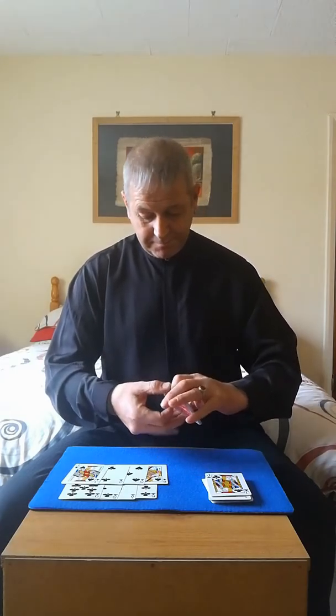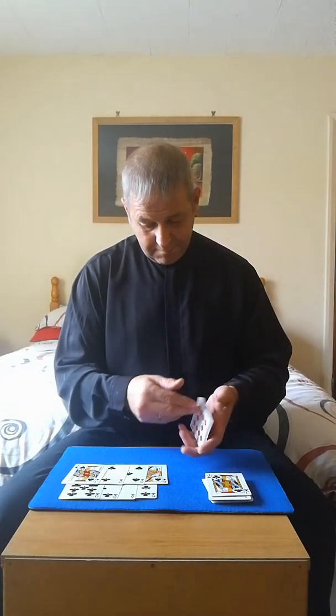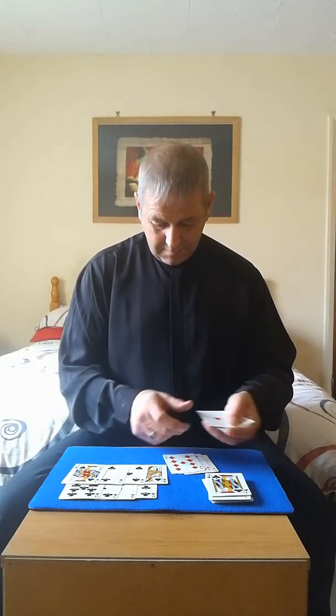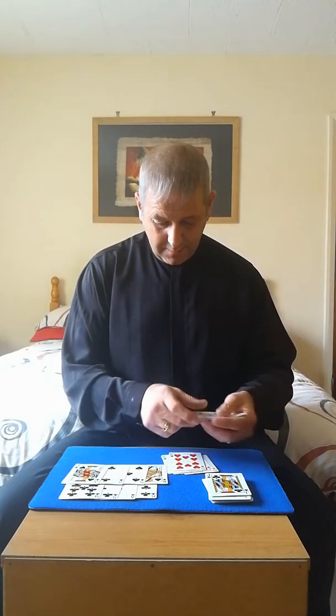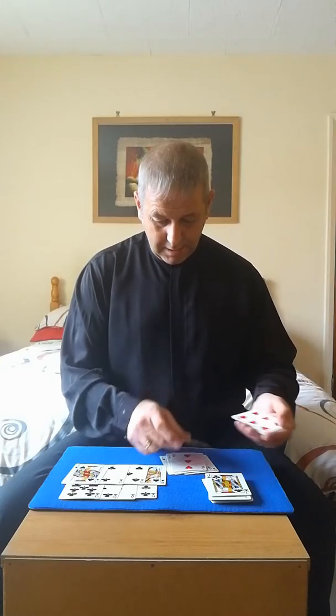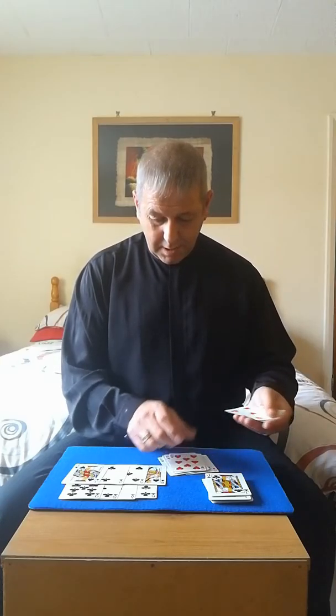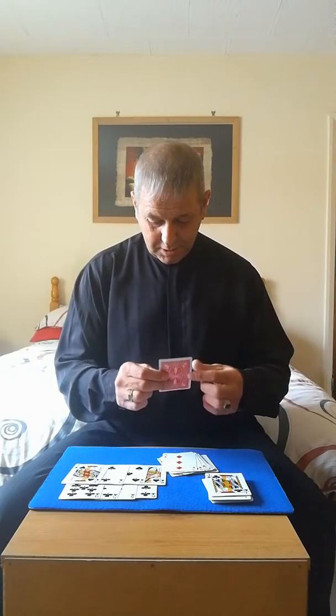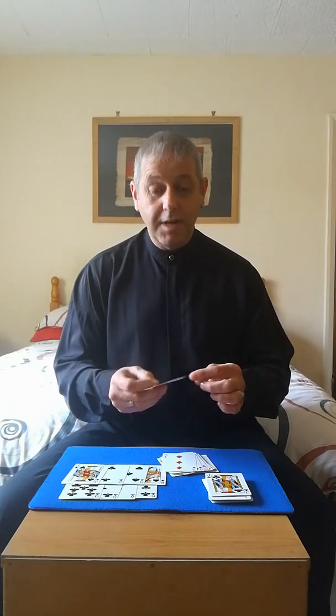I can also see every remaining red card was a number card, with one exception — the Jack of Diamonds. Let's find out. And every single red card is a number card, with just one exception: the Jack of Diamonds.